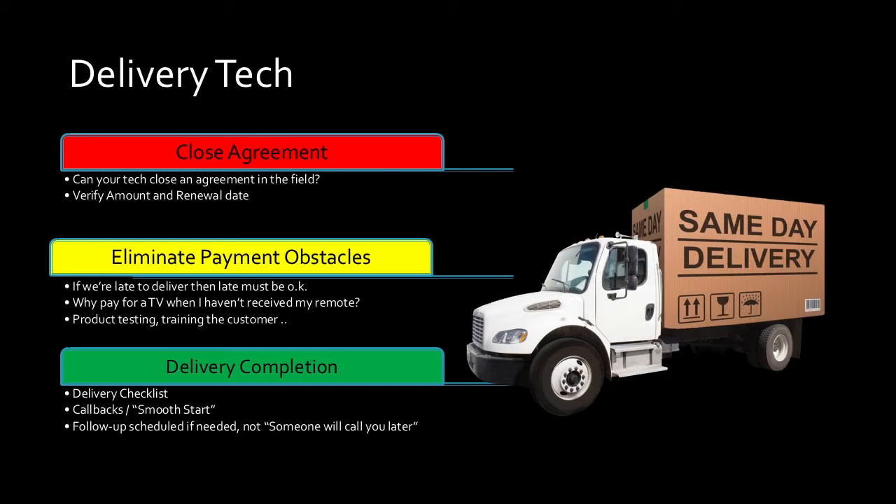The second person your customer interacts with is the delivery technician. Keep in mind the tone needs to be the same. Can your delivery tech close a rental agreement just as well as your salesperson did? If your salesperson goes through the time to match up a product with a customer over the phone and they don't sign paperwork in store — say it's a laptop — can your delivery tech close that agreement just as well? We trust them to install the sofa and set up a bedroom set, but can they close the agreement? Have you seen your delivery tech close an agreement? Do you know how well versed they are in what the agreement actually says?